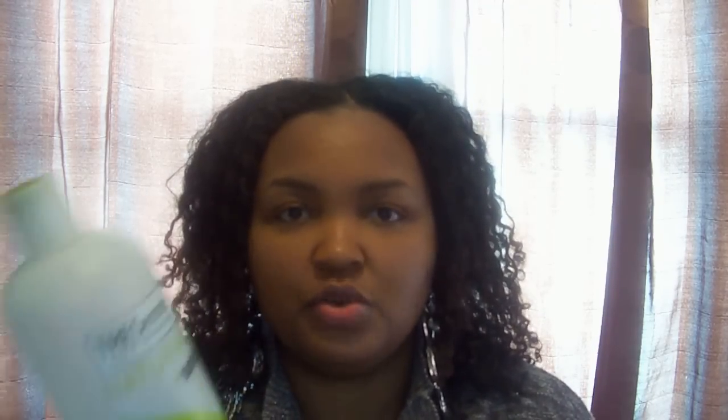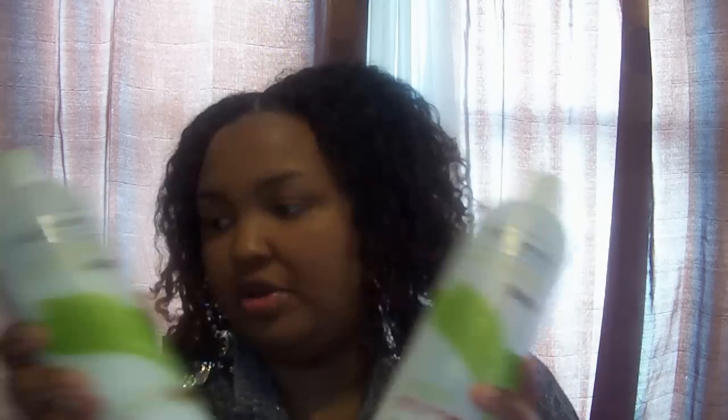I love this conditioner — it has so much slip. I use it as a cowash; back when I was really into the curly girl method this was my leave-in conditioner. It's a great leave-in, a great rinse-out, a great detangler — it's just good all over. I have this one and also the aloe vera and avocado version, and I love that one just as much.